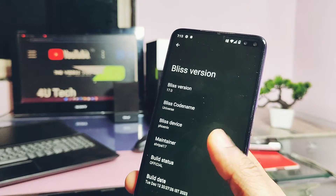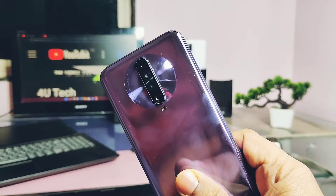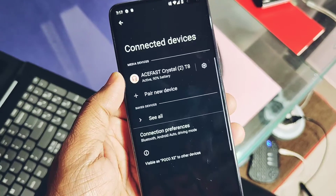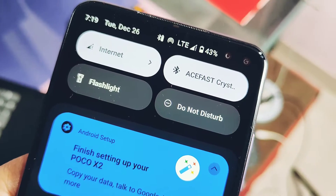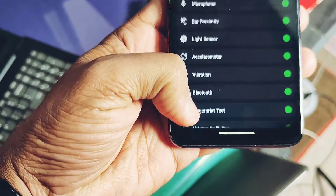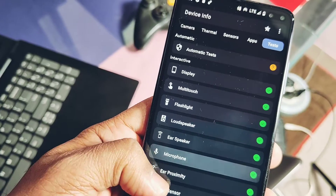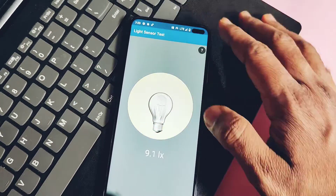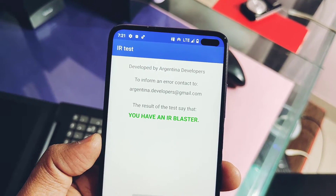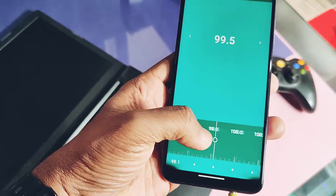All essential features are working in this ROM, with some issues we'll discuss in the bug section. Wi-Fi, Wi-Fi hotspot, Bluetooth with HD codecs, GPS, front camera, and the notch are well aligned with the display. NFC is not present in this device. Other important things like ear speakers, mic, display, and multi-touch are all working properly, though some sensors have bugs we'll check later. The IR blaster is present and working with this ROM.